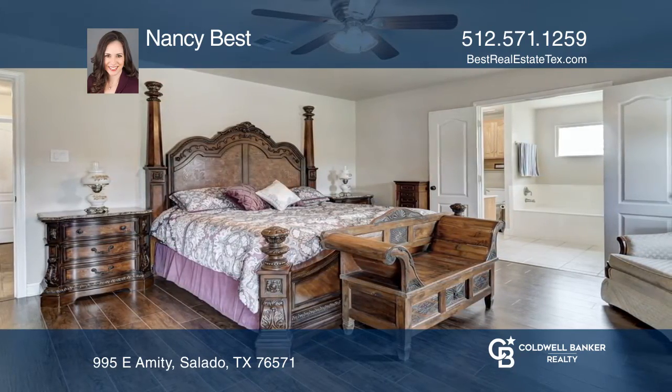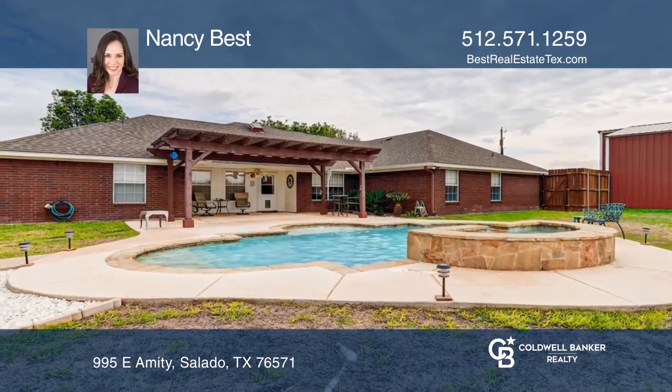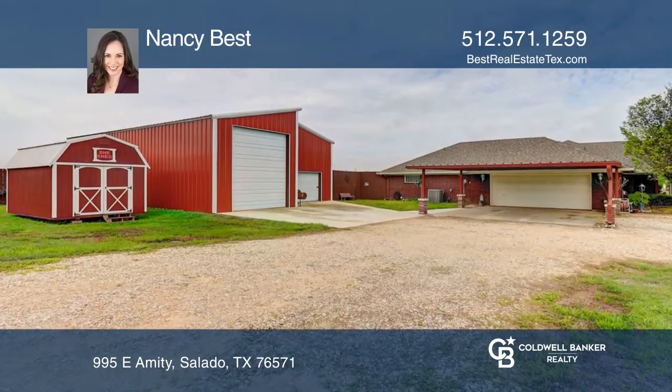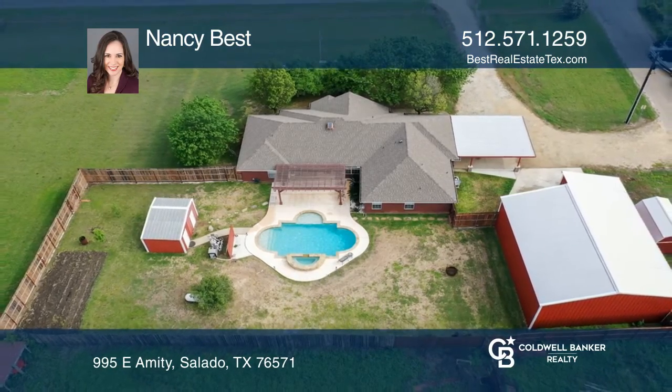Entertain outdoors with an extended patio open to the in-ground pool with a fountain and spa. The massive workshop is ideal for RV storage or business. Your dream home can be yours today by contacting Nancy Best.